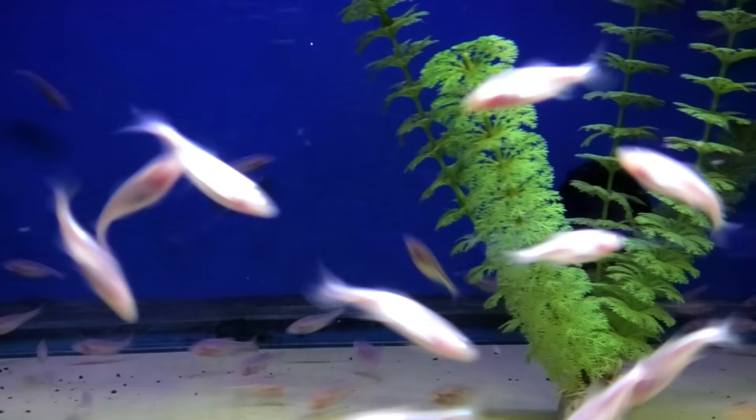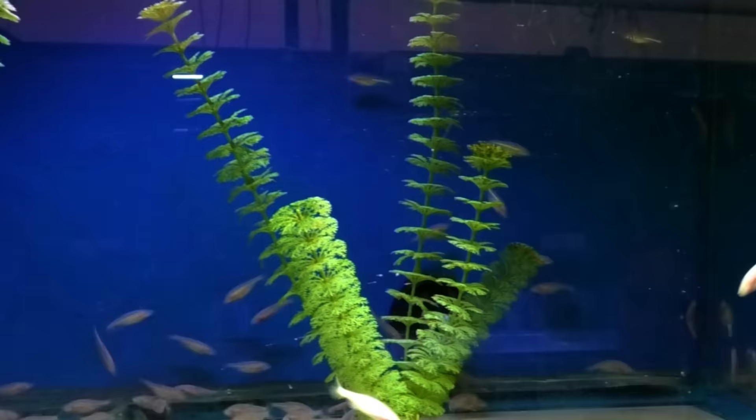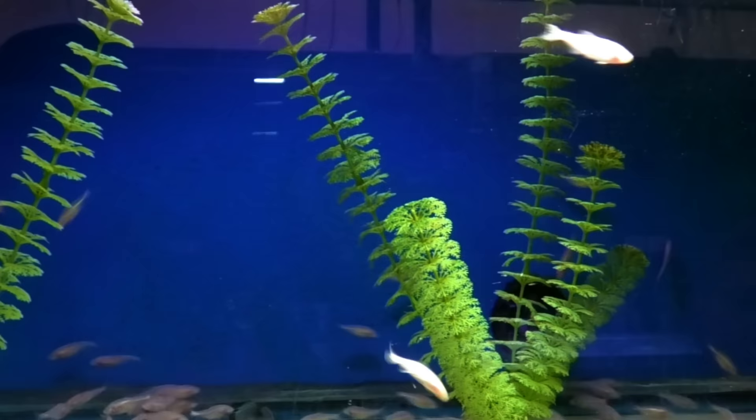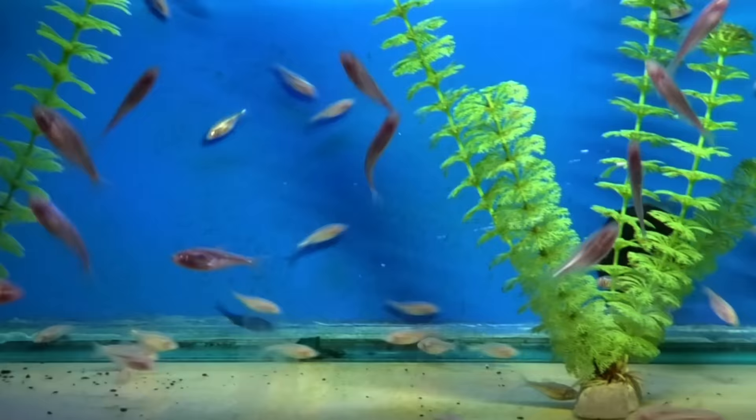Pristella tetras — we've all seen those. Blind cave tetras — we do not get these very often. These guys just ping-pong all around the tank because they don't have eyes; they don't know where they're going, they just go until they hit a wall. But they're always out and about because they're pretty much not scared of anything. If you want to put together a 'goth tank' with blind cave tetras and other creepy-looking stuff, that's a great option.